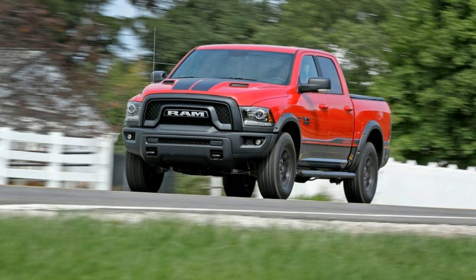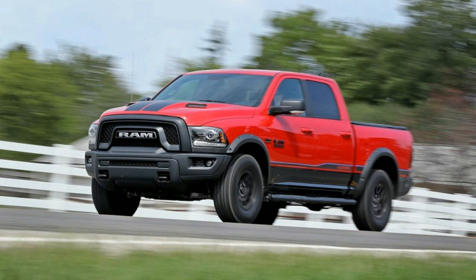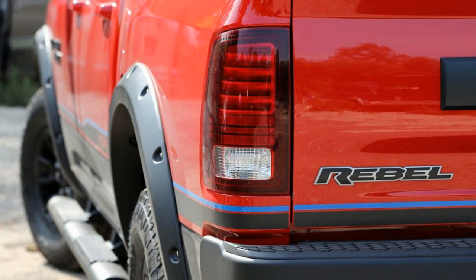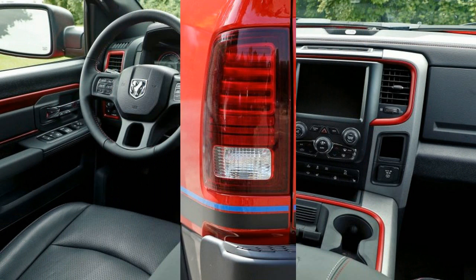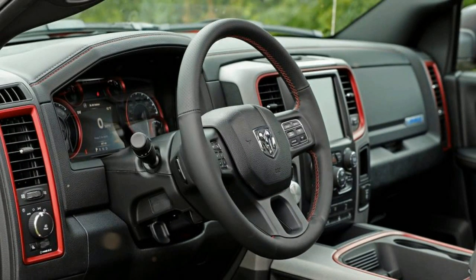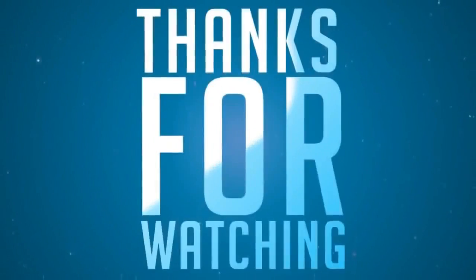The essence of the thing is the Mopar 16 custom shop package, which includes a blacked out lower front fascia, Mopar hood and side panel graphics, black bolt and wheel flares, and a powder coated front end skid plate. With the exception of the additional skid plate, none of this is actually functional but adds $2,800 to the bottom line.